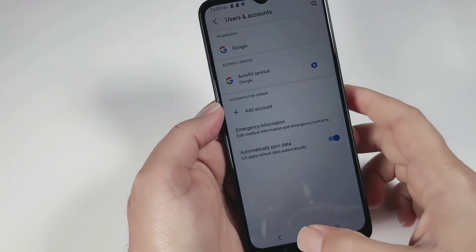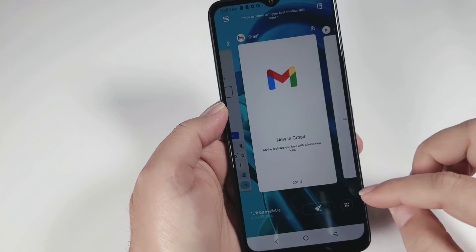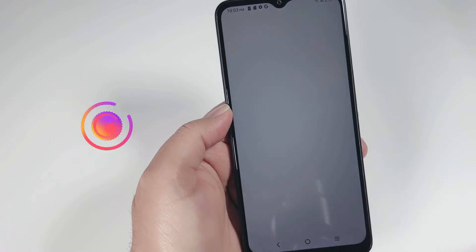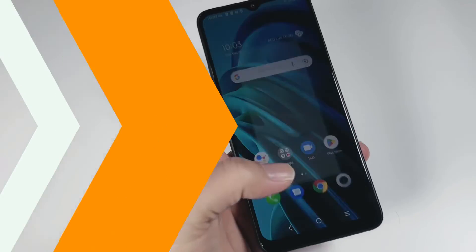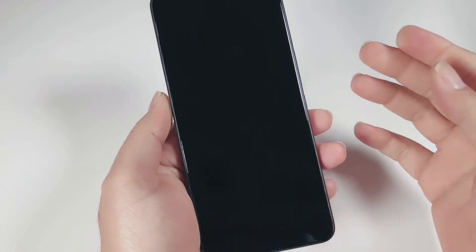The Gmail is now removed. If I go back to check — sometimes it takes a moment — let me close these pages. Now going to the Play Store, it's asking me to sign in, so that Gmail is already gone. Now let me show you how you can reset your phone.